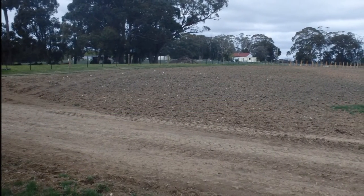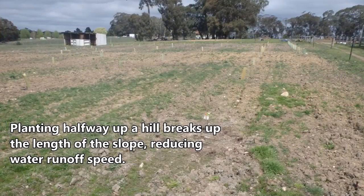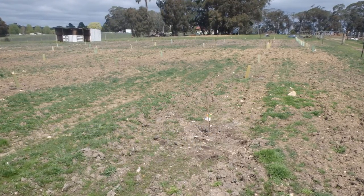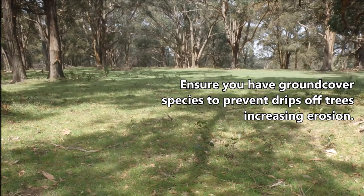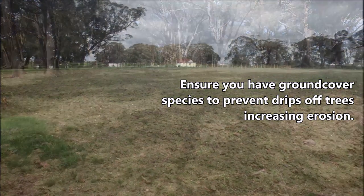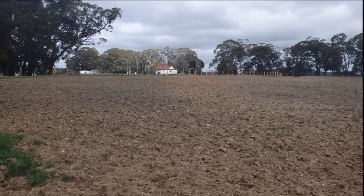Trees and vegetation also reduce water, or alluvial, erosion through two methods. Trees and ground cover plants protect soil from the impact of raindrops, which can increase the rate of erosion. Trees also provide erosion protection by what they drop — leaf litter and other fine litter dropped by trees protect the soil from heavy raindrops, and reduce the likelihood of gully erosion by slowing down water speeds.